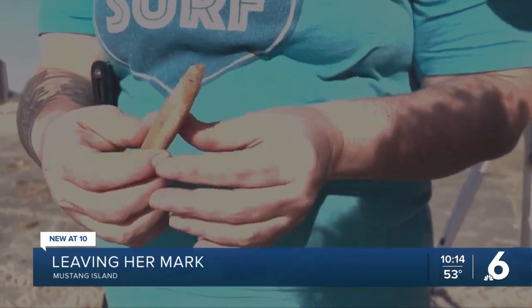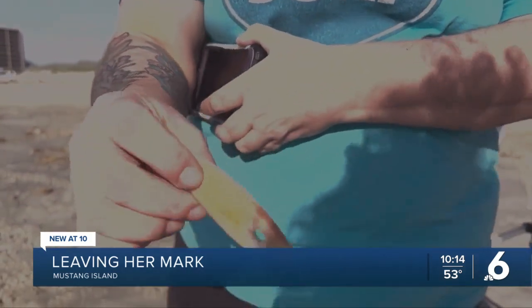This broken beach trash inspired me, actually. I was cleaning the beach up, and I found this broken handle, and I started drawing in the sand with it, and I've been doing it ever since.